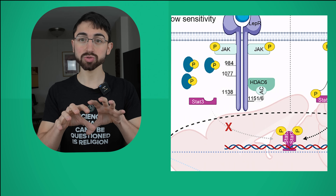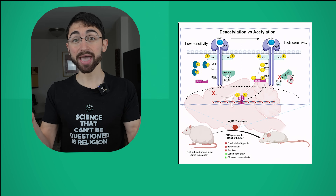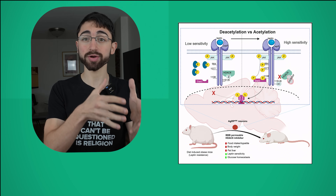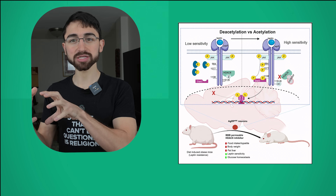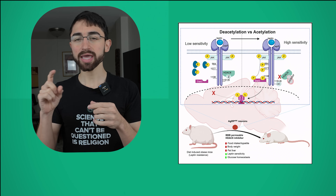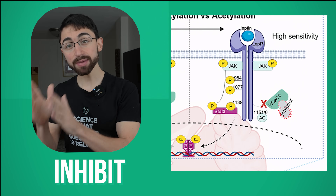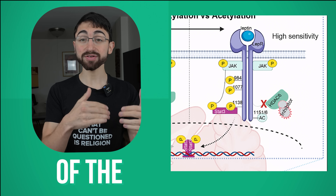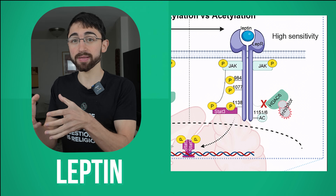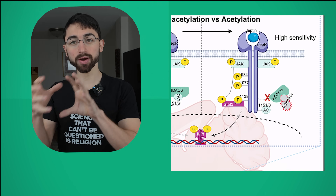This actually makes sense when you look at states in which HDAC6 goes up and down. For example, if you fast mice, HDAC6 goes up — and this makes sense because you'd want to inhibit leptin signaling so that the mice get hungry and eat when they're fasting. The extension of this logic — the discovery that HDAC6 is a leptin receptor inhibitor — is that if you inhibit the inhibitor, you should promote activity in that pathway. In other words, if you inhibit HDAC6, you should stimulate activity of the leptin receptor when leptin binds, and thereby promote the downstream consequences of leptin signaling: decreased food intake and increased energy expenditure.